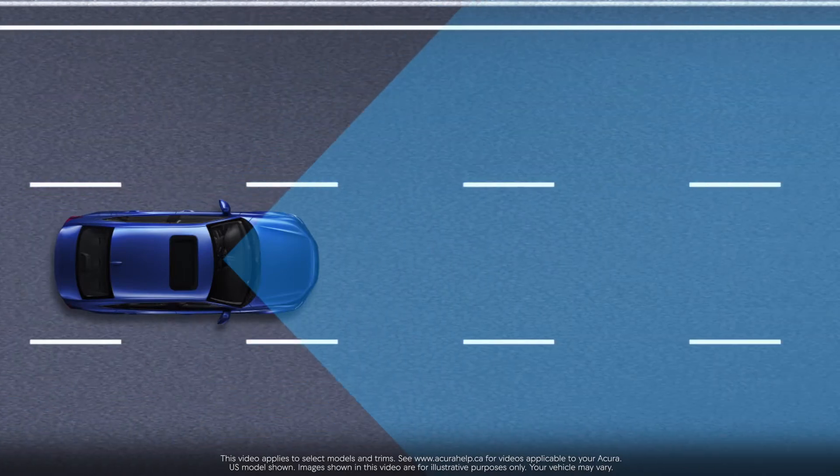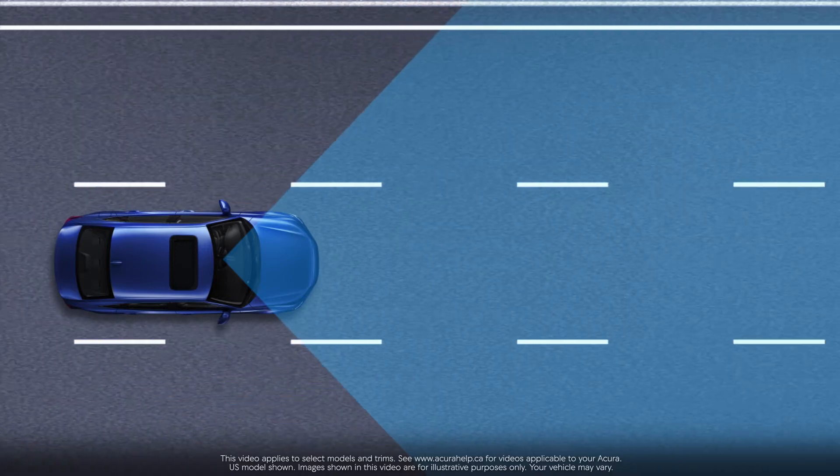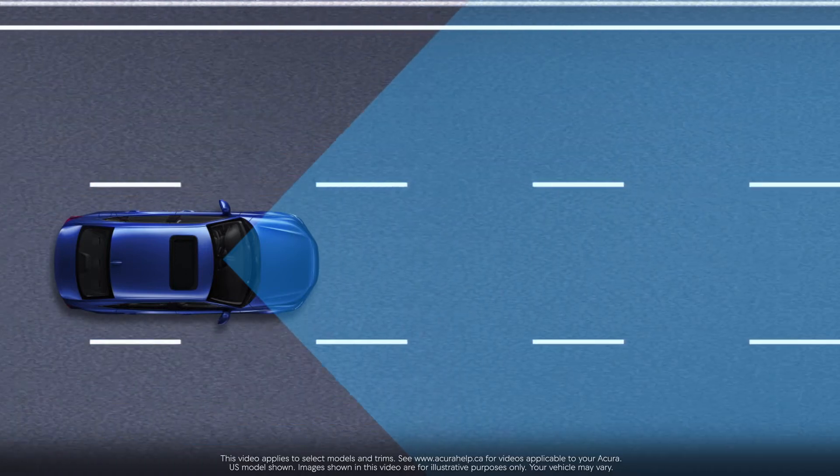Acura's Lane Keeping Assist System, LKAS, is part of AcuraWatch, our intelligent suite of safety and driver assistive technology.